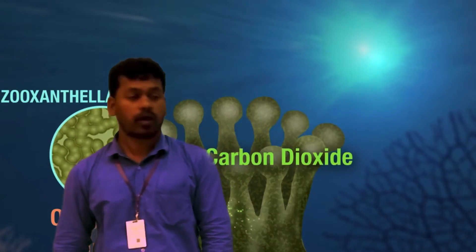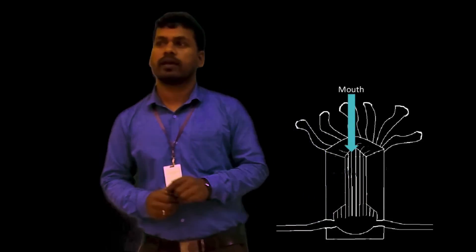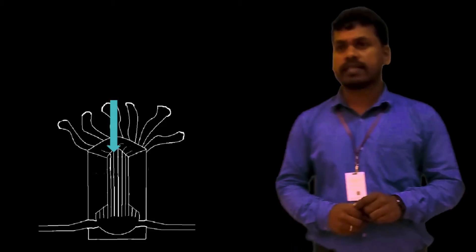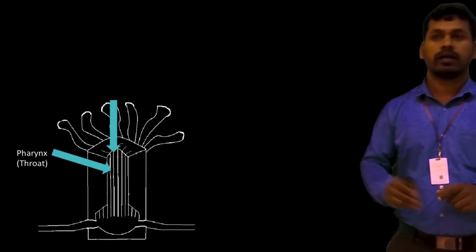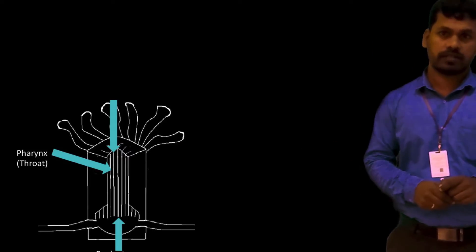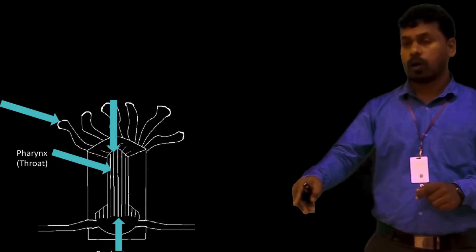Let's look at the anatomy of the coral body. The body is sac-like, structured with only one opening, and the opening is surrounded by tentacles. Corals have a mouth which leads into the throat called the pharynx. The pharynx leads to the stomach called the coelenteron.